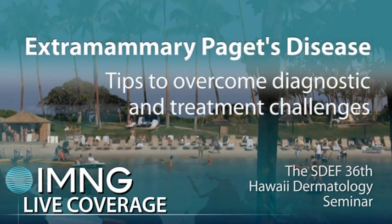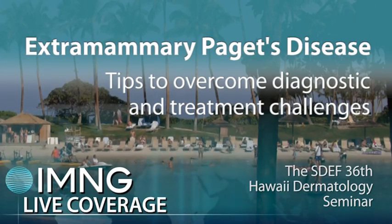This is Bruce Jansen at the 36th Annual SDEF Hawaii Dermatology Seminar. I'm talking with Dr. Ted Rosen of Baylor College of Medicine in Houston. What tools are available to help guide how extensive an internal workup is necessary?